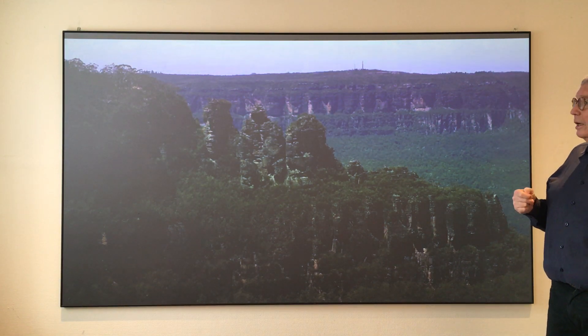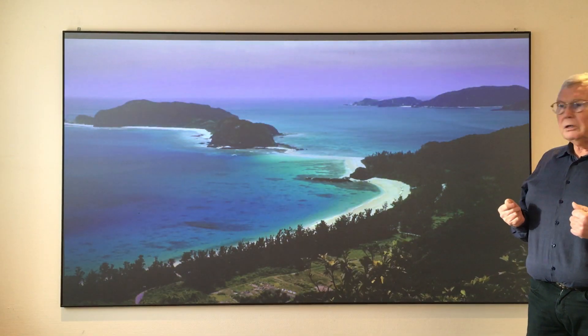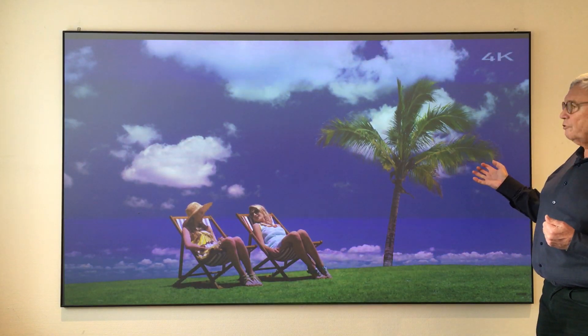It can be used in a boardroom, in a museum, or anywhere where you need daylight at the same time. You will also notice that the color saturation is fantastic.